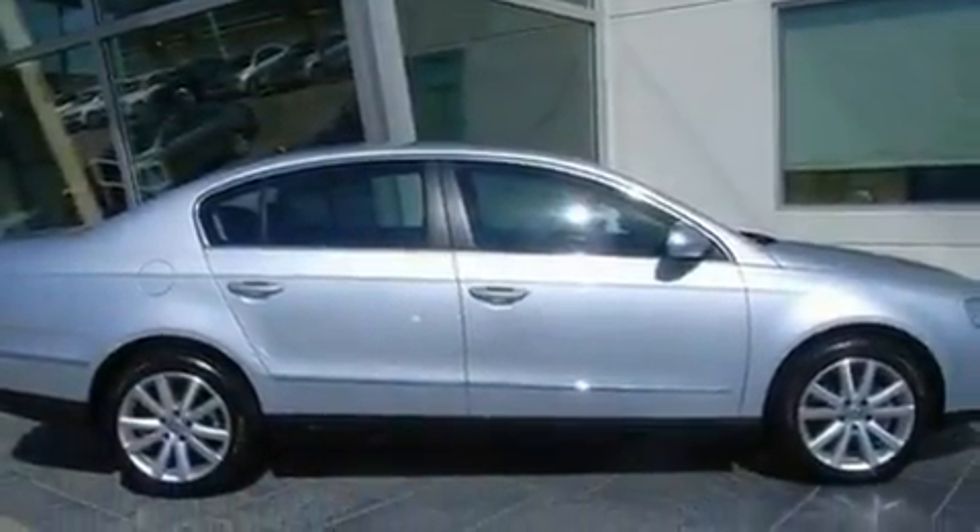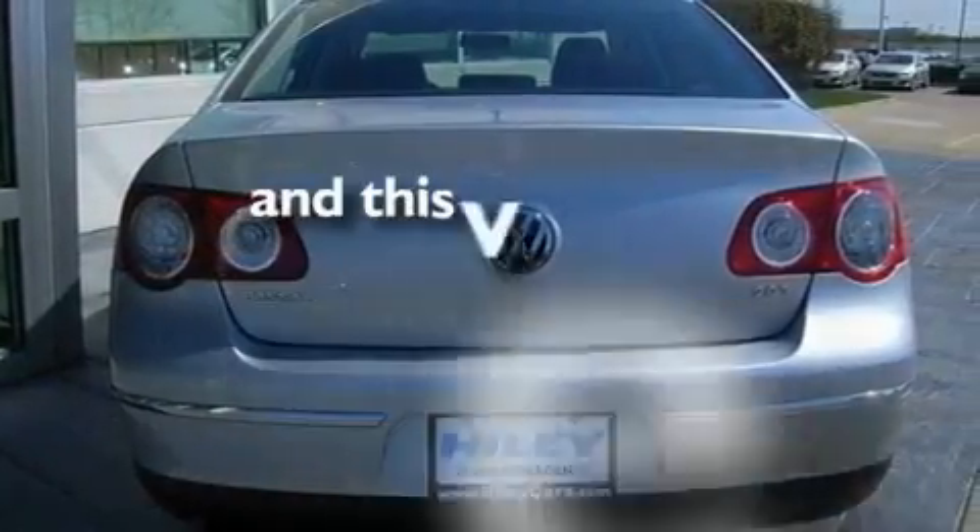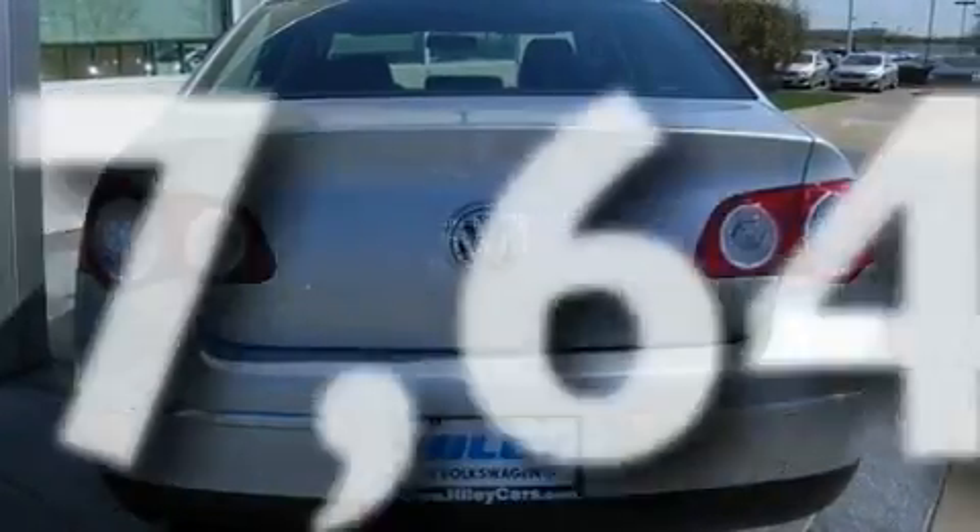Its top features include a sunroof, heated side-view mirrors, a CD player, a turbocharger, performance tires, aluminum wheels, fog lamps, a full-size spare tire, and this vehicle has fewer than 18,000 miles on the odometer.